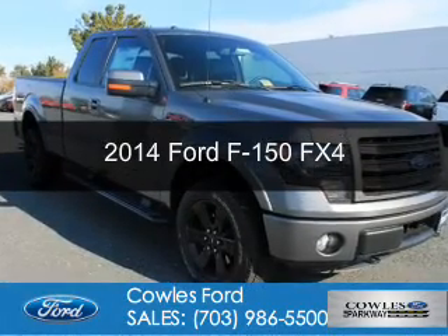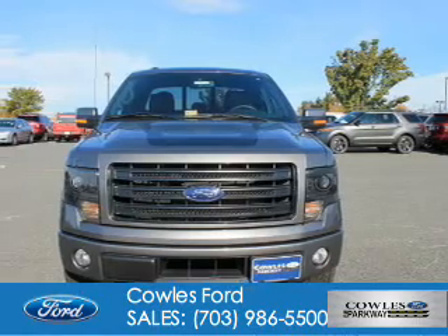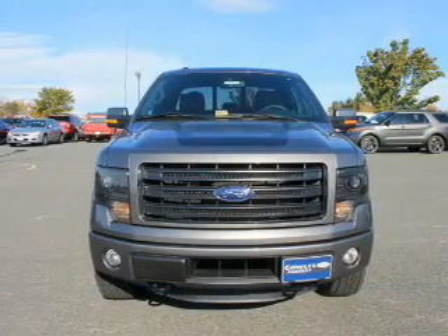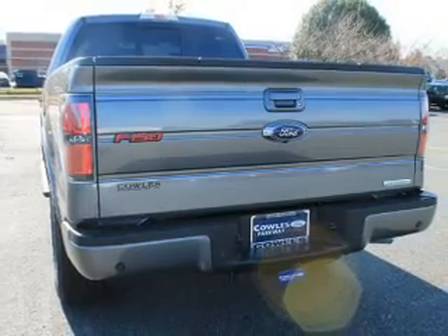This is a new 2014 Ford F-150. It's powered by 4-wheel drive, a 3.5 liter, 6-cylinder engine, and a 6-speed automatic transmission.